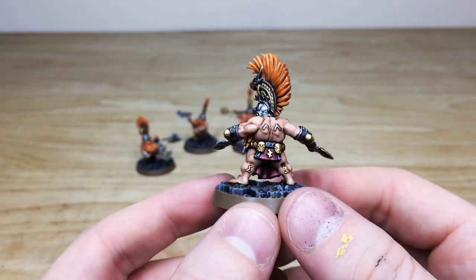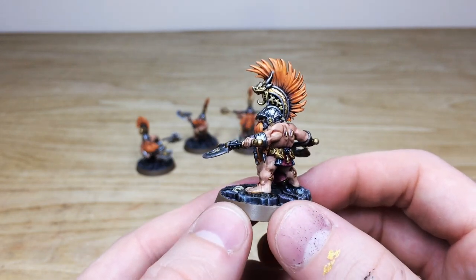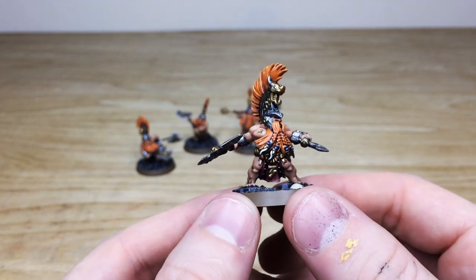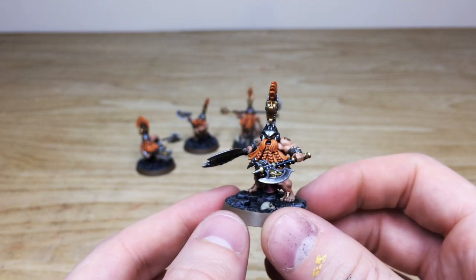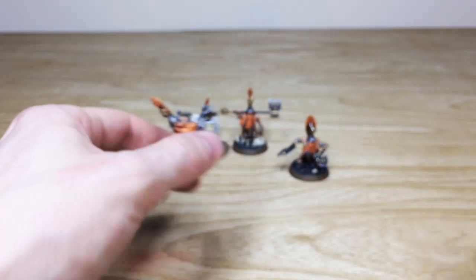So much time and attention has gone into the skin tones across the models, and all the different bits of detail on the armor and loincloths have had a lot of time spent on them as well — really lovely. Lots of stages of highlighting on all of these. This first guy looks very defensive, as you can see, with his double axe, which is really cool.